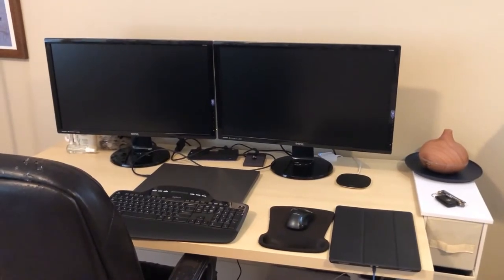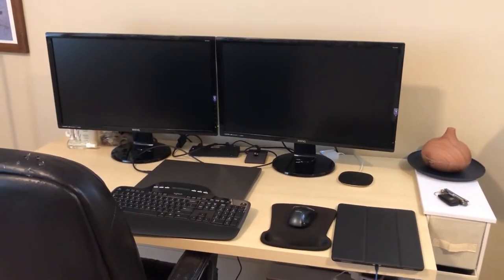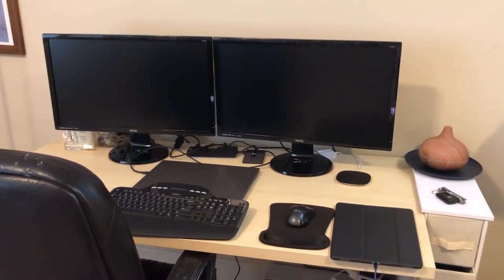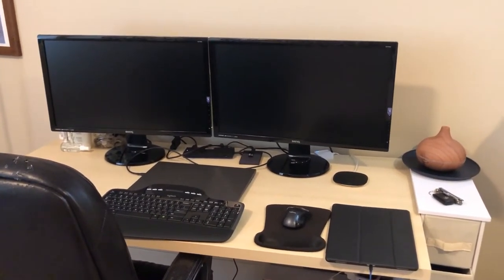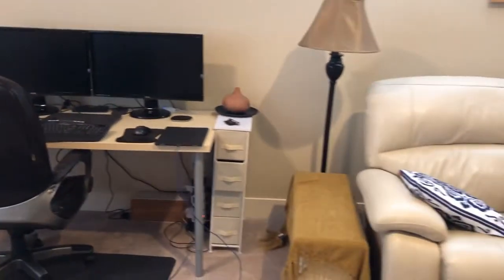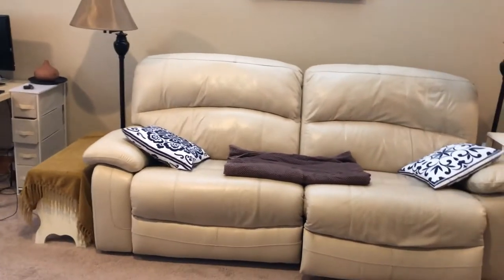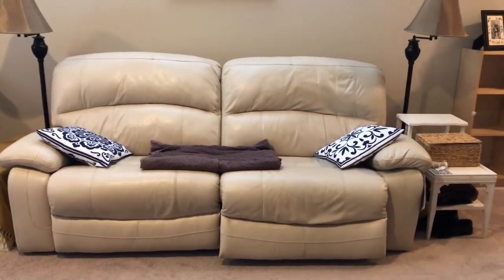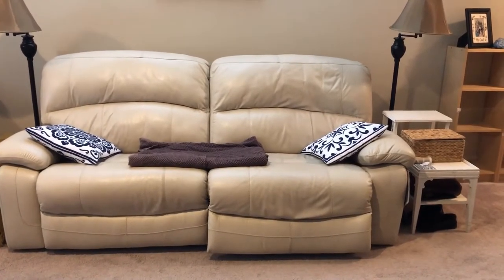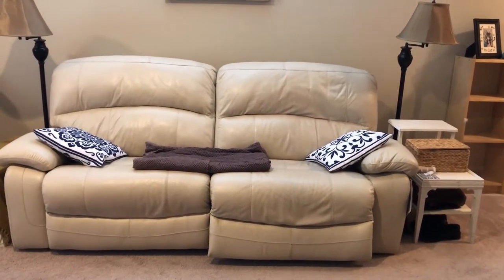This is my home office where I spend a great portion of my day slaving away to earn the income so I can buy more books. Back over here you can see my leather reclining couch. I spend many hours napping or reading books on this couch.